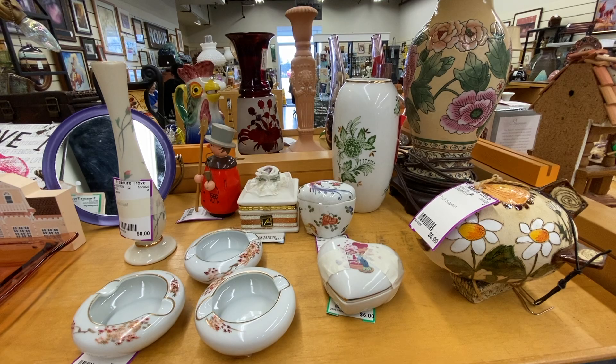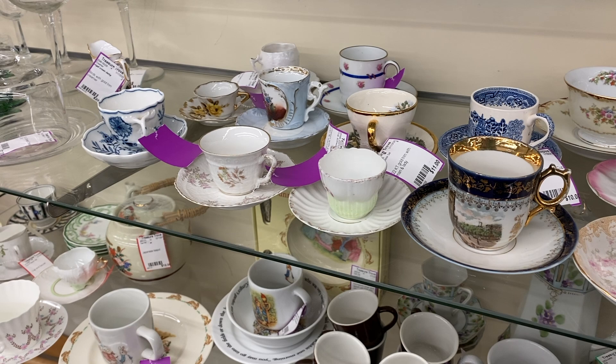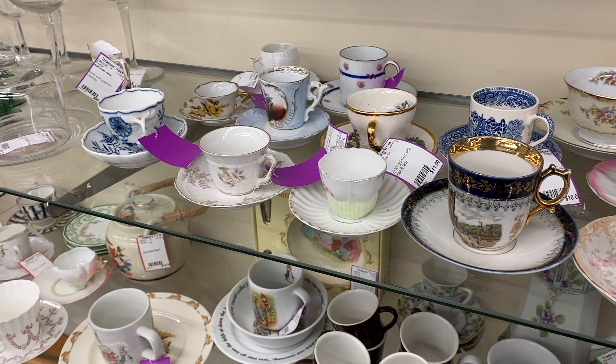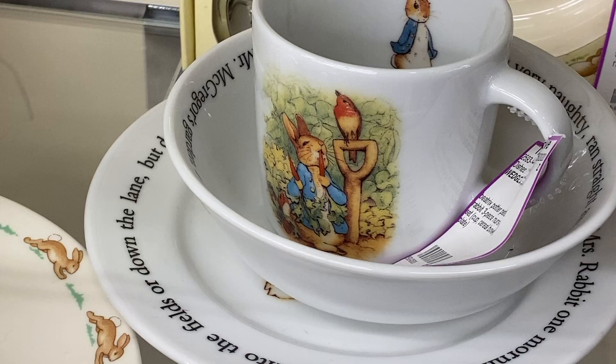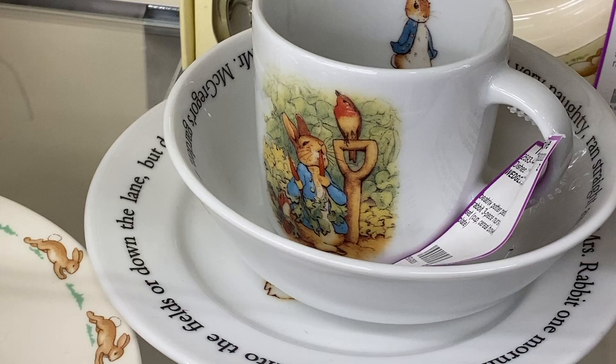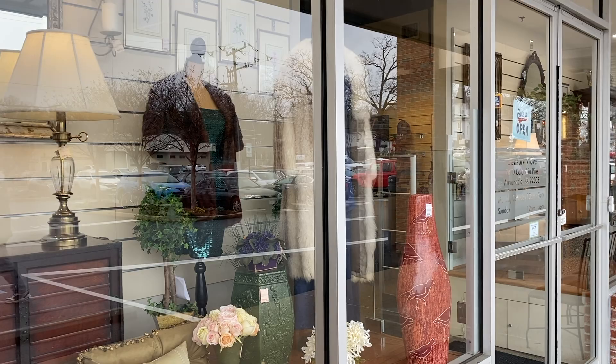So this is the Treasure Trove in Annandale, Virginia. There are many Treasure Troves in the Northern Virginia area, and it's my favorite secondhand shop. What I love best about these stores, other than the fact that they have amazing items, is that the proceeds go to Inova hospitals. A lot of you guys know that my son was born premature and spent a lot of time in the NICU, so it makes me feel really good shopping here knowing that the money I spend is going to a very worthy cause.